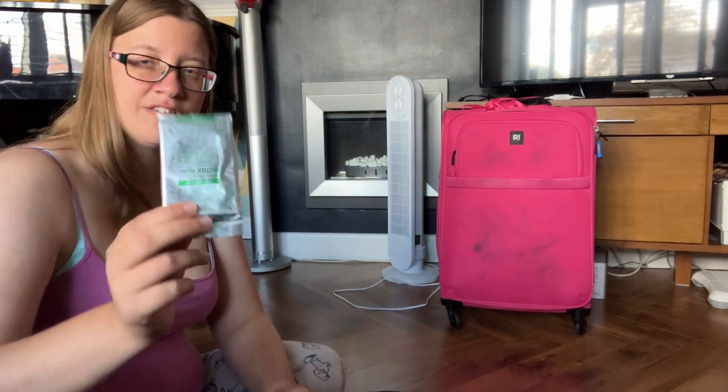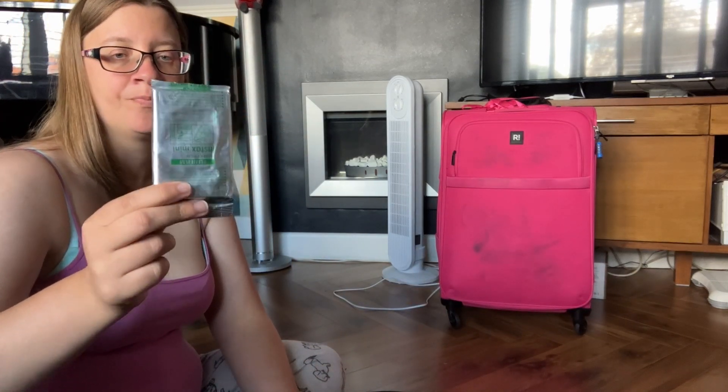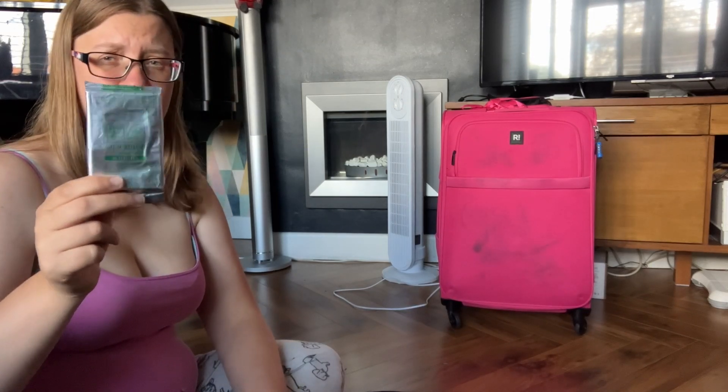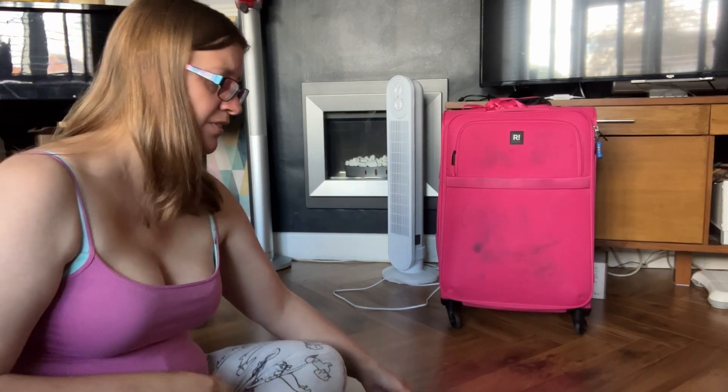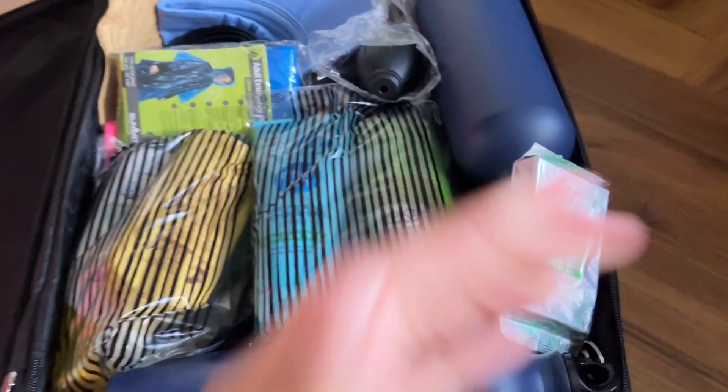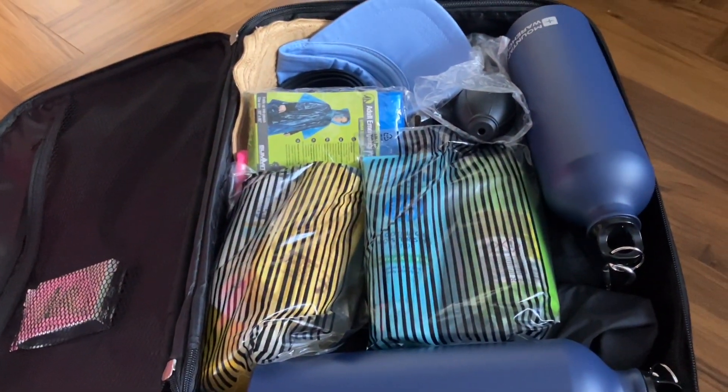I also have instant mini film for Summer's Polaroid. I just hope that when it goes through security the scanner doesn't ruin the film. There's also room in there for small things, but I don't think I'll be filling it up anymore.